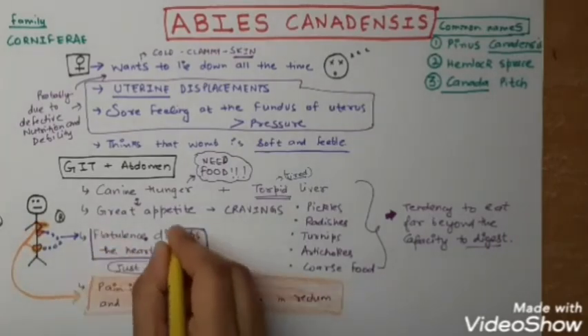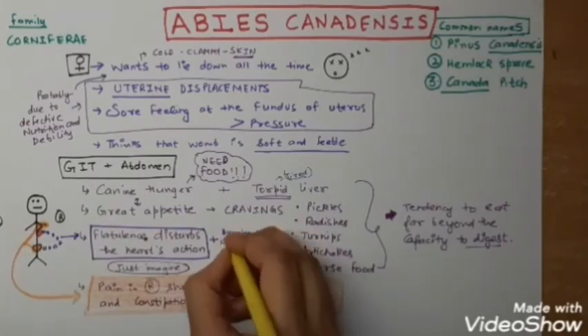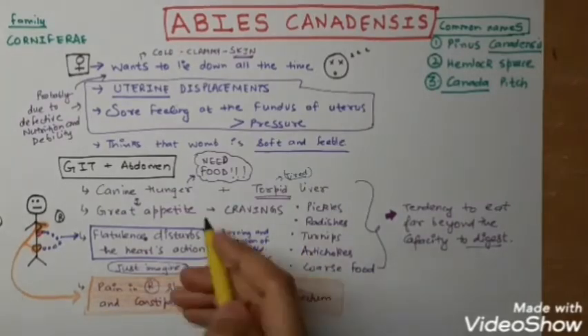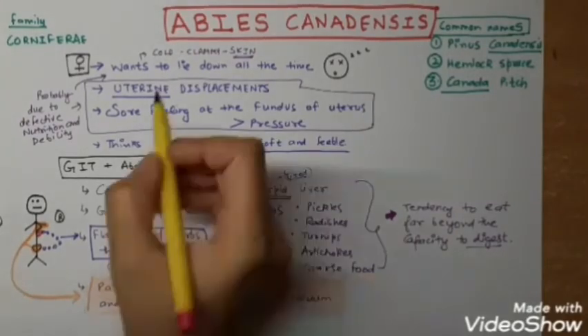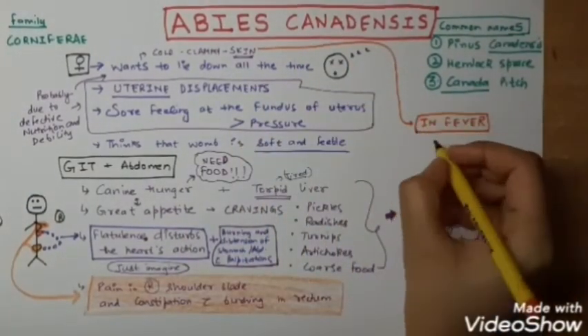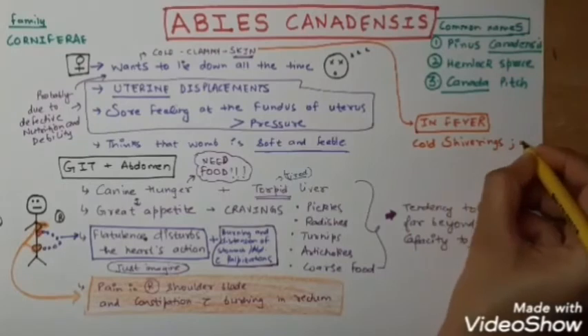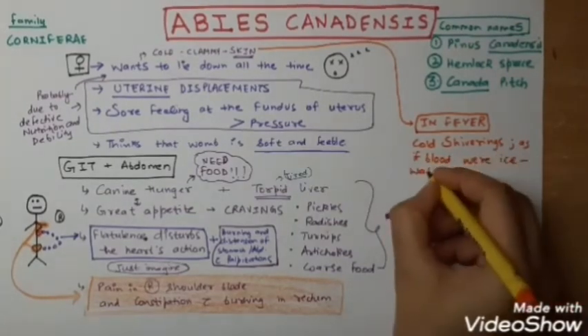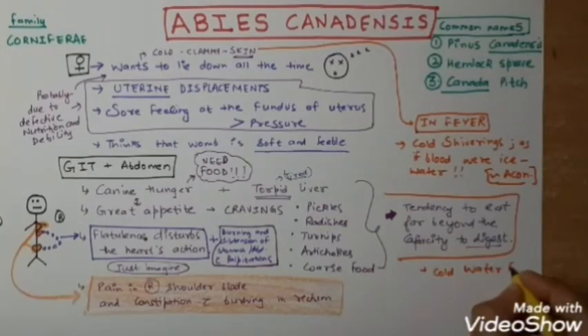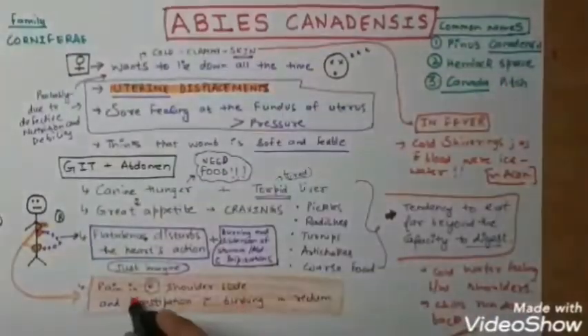Heart with GIT symptoms also includes burning and distension of the stomach and abdomen with palpitations. Heart combined with GIT symptoms equals Abies canadensis. The skin was cold and clammy; in fever, there are cold shivers as if the blood were ice water — also seen in Aconite. There is a cold water feeling between the shoulders and chills running down the back.